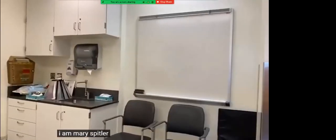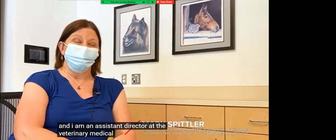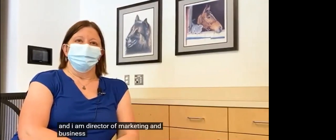I am Mary Spitler, and I am an assistant director at the Veterinary Medical Center, and I am director of marketing and business development.